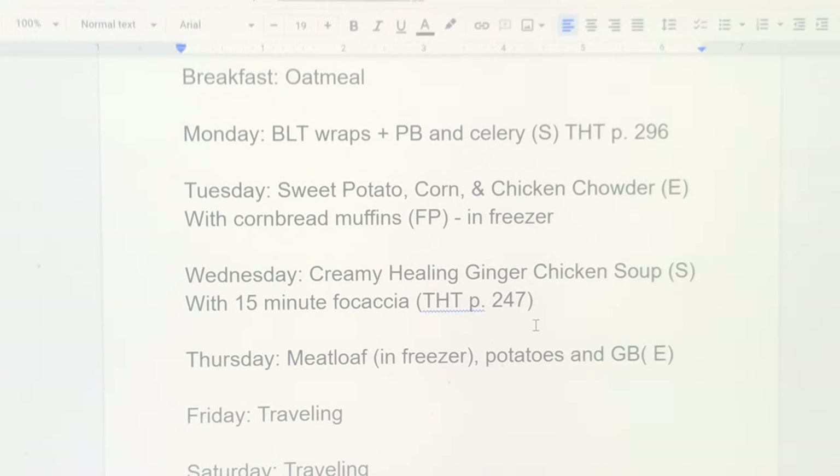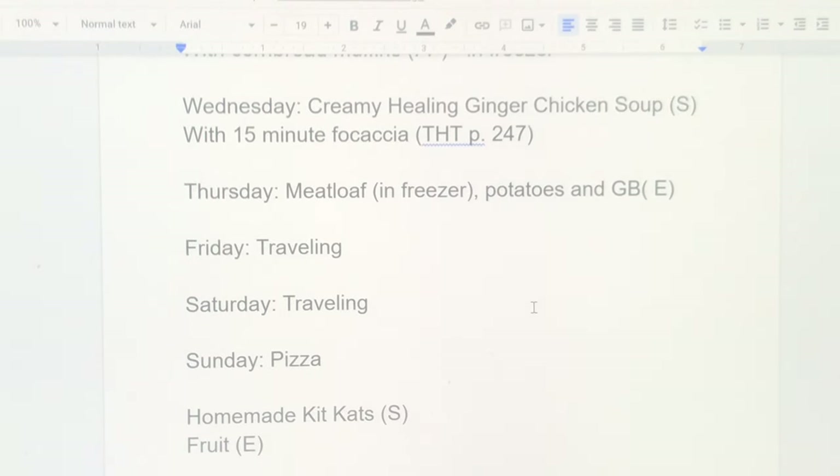Moving on to October 16th — week three: oatmeal for breakfast. Monday night is BLT wraps with peanut butter and celery. Tuesday is sweet potato, corn, and chicken chowder — I don't really follow a recipe, just use what I have on hand. I already have Brianna Thomas's fuel-pull cornbread muffins in the freezer to pair with that.